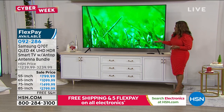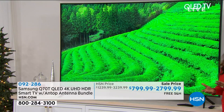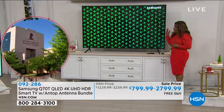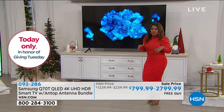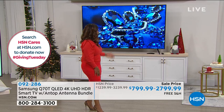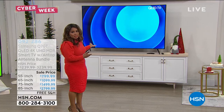You can see for yourself how vivid, pure, and clean these colors are. You have to decide what size works best for your space, whether it's for a great room or a family room.